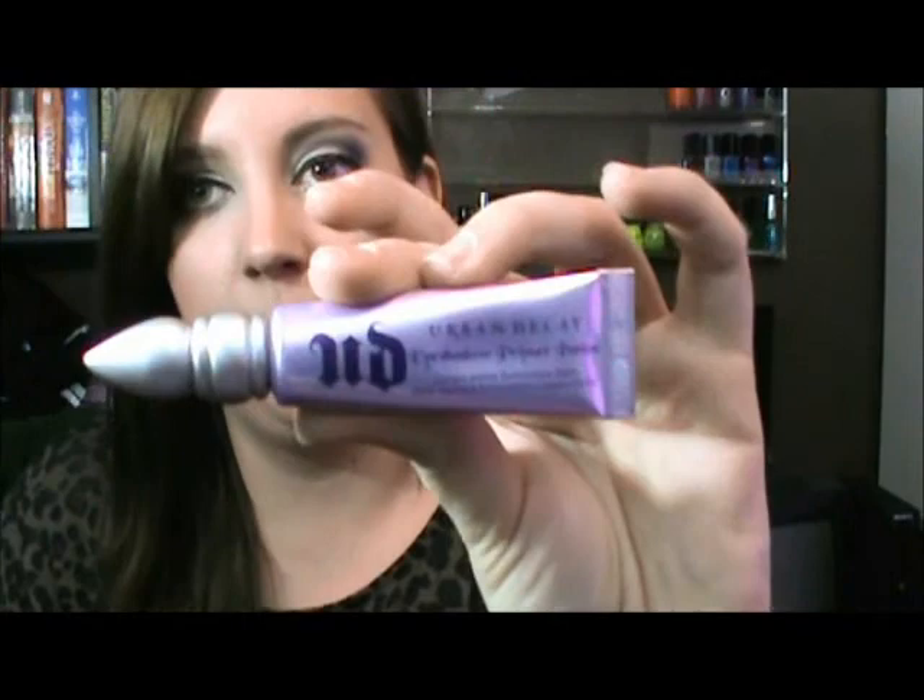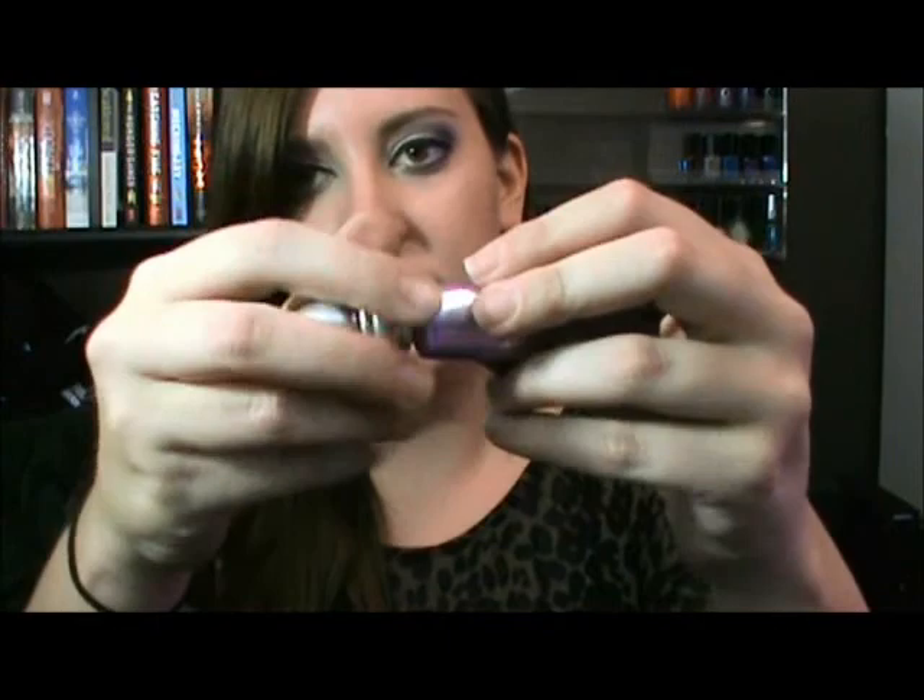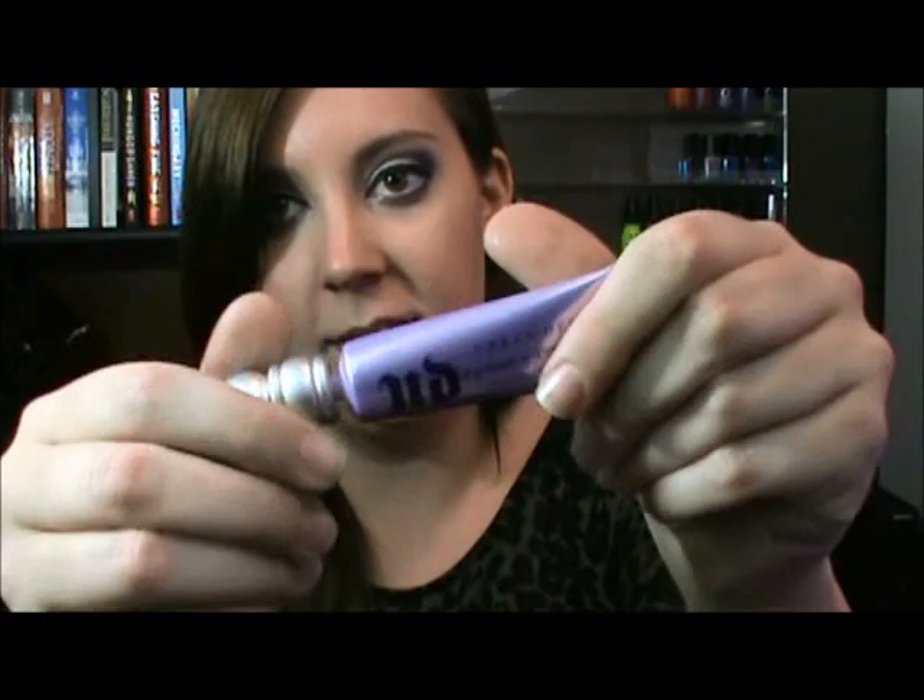I also had a gift code for Beauty.com, which is basically the same site as Drugstore.com. I ended up getting an Urban Decay Primer Potion. With shipping I think I paid about $13 for it, which is good because it's usually around $18 to $20. They changed the packaging — it doesn't have the wand anymore, it has this thing where you just squeeze it out, and I actually really like that.